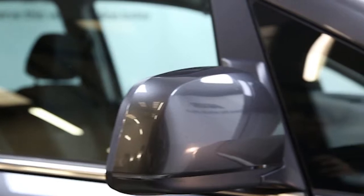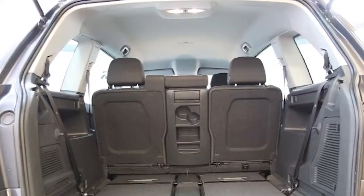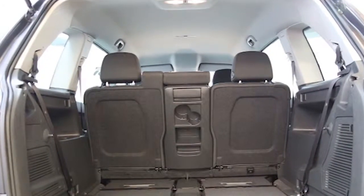Key features include one private owner, climate control, 16-inch alloys, seven seats, and CD player.